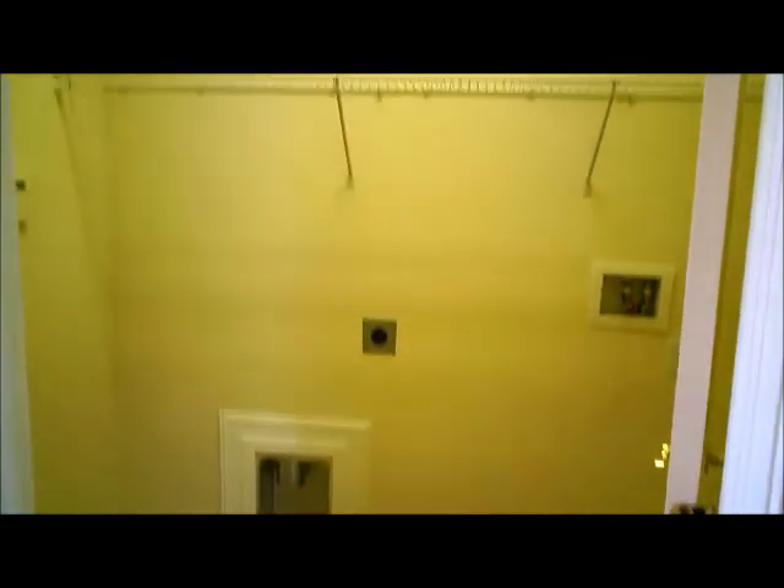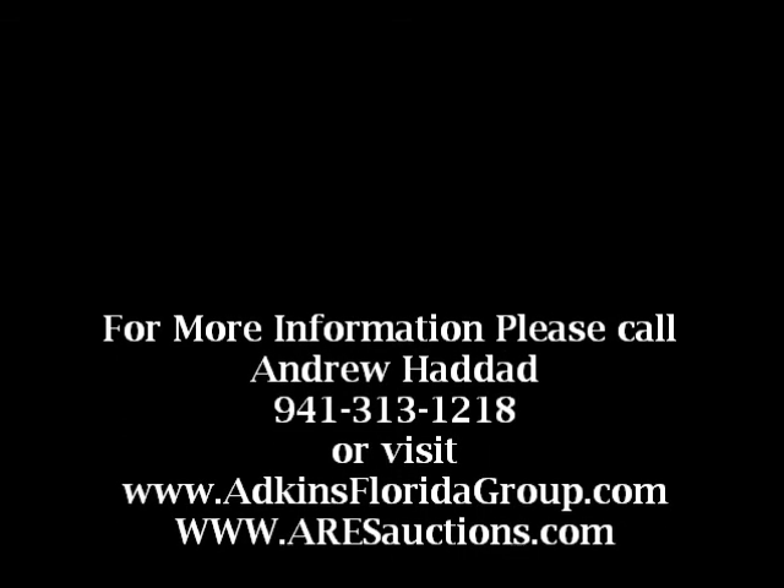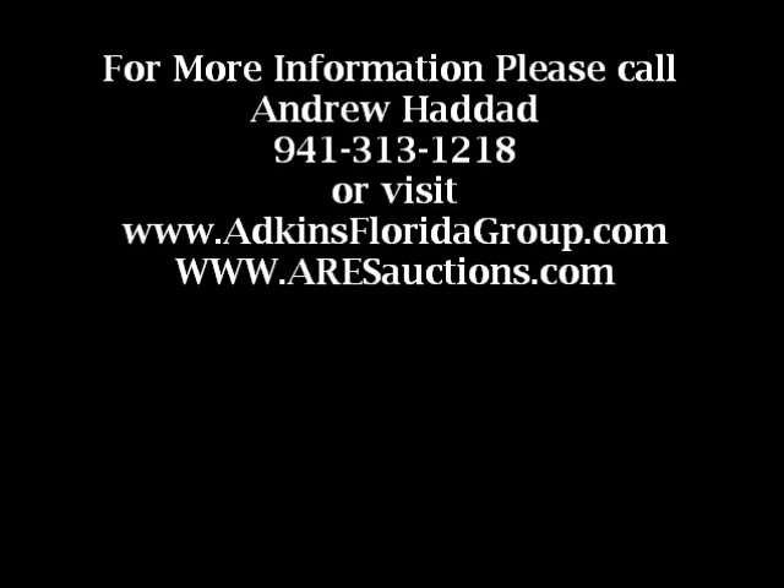And finally, we do have our laundry room. It has the washer and dryer hookups. And last but not least, we do have our two-car garage — a nice large garage. Thank you.